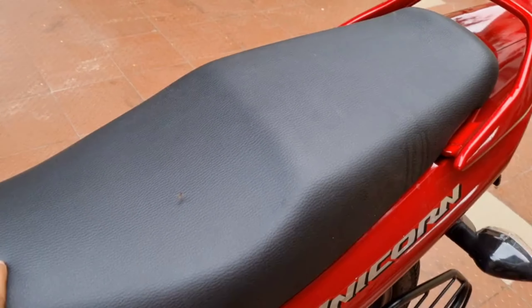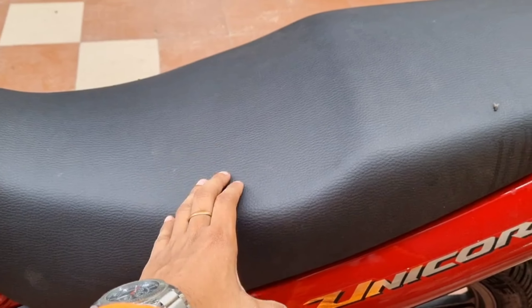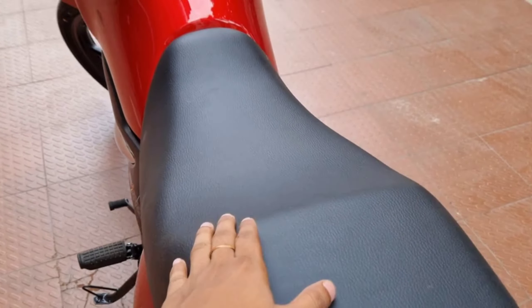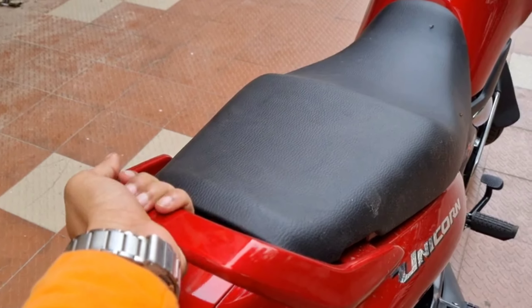The Honda Unicorn 160 provides the best sitting comfort. If you are a family bike rider, you can see the split seat. The rider and pillion are not too far apart. The pillion grab handle is full metal, which is a safety feature.